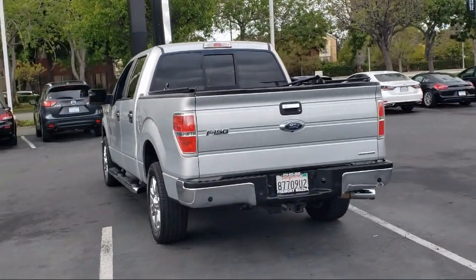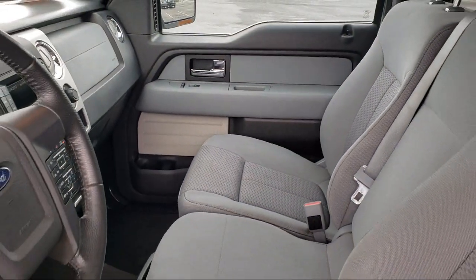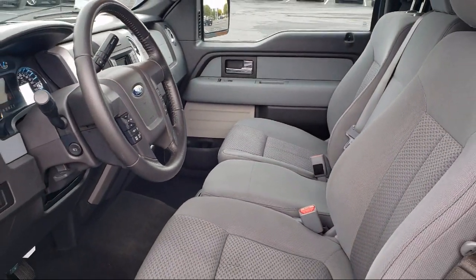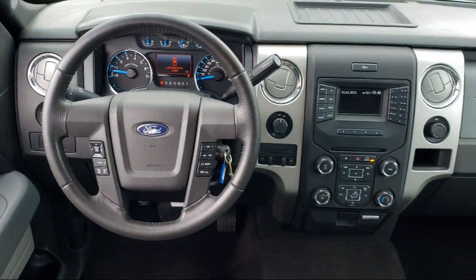Here at Fremont Mazda, we treat the needs of our customers with paramount concern. We know that you have high expectations and we enjoy the challenge of meeting and exceeding those expectations for all of our customers. Our team of professionals is dedicated to making sure that your experience when purchasing a vehicle is pleasant and stress free.